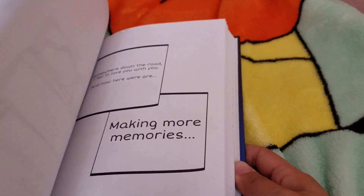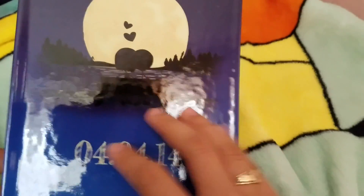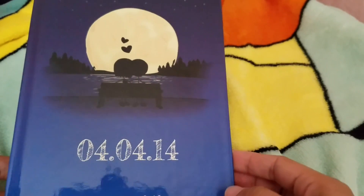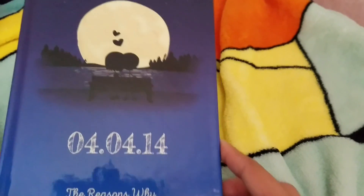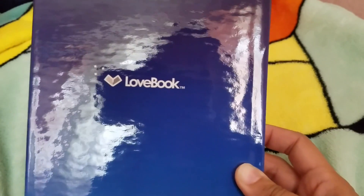This is how it looks like — I really, really love how it came out. I think it's really neat how you're able to customize each page, and I do recommend it. I love how the cover is hard cover and the quality is really nice. It just makes for a really nice gift because it's customized. I definitely recommend it — again, their name is LoveBook, so when you go online you're able to customize it.